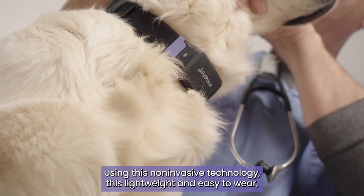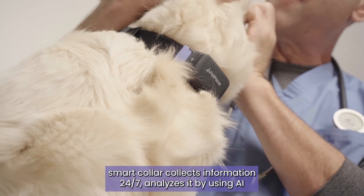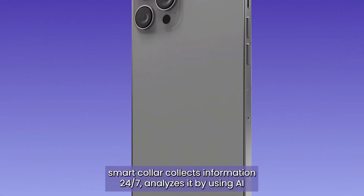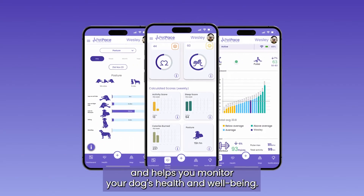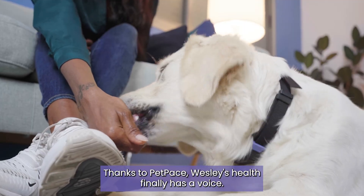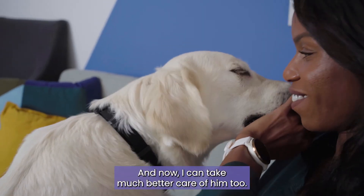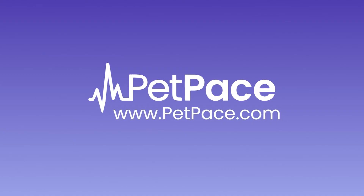Using this non-invasive technology, this lightweight and easy-to-wear smart collar collects information 24-7, analyzes it using AI, and helps you monitor your dog's health and well-being. Thanks to PetPace, Wesley's health finally has a voice. And now, I can take much better care of him too. PetPace, for the ones you love.